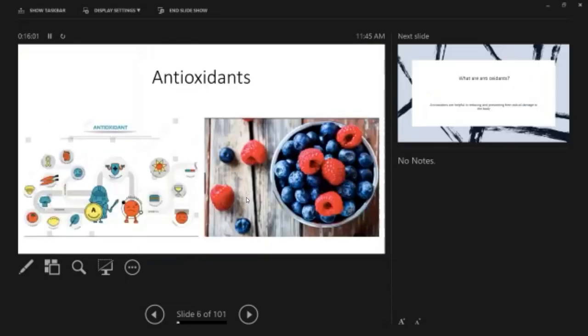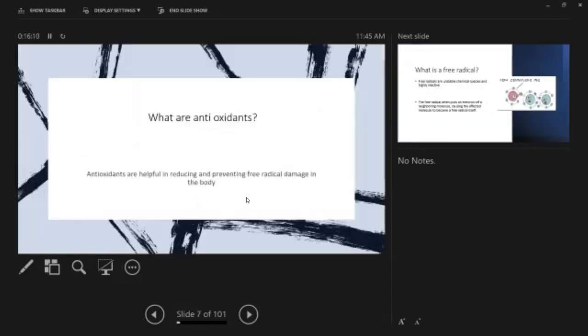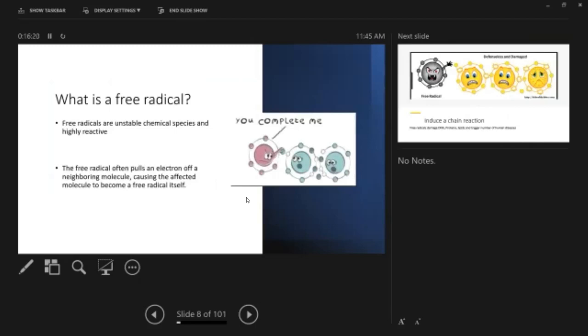First we'll move into antioxidants, which is very important when talking about skin. Antioxidants are helpful in reducing and preventing free radical damage in the body. Free radicals are unstable chemical species that are highly reactive. These free radicals often pull an electron from a neighboring molecule, causing that affected molecule to become a free radical itself.